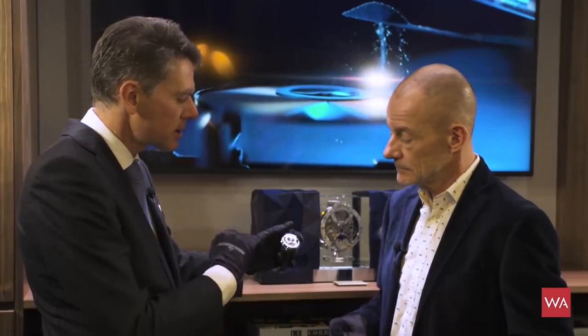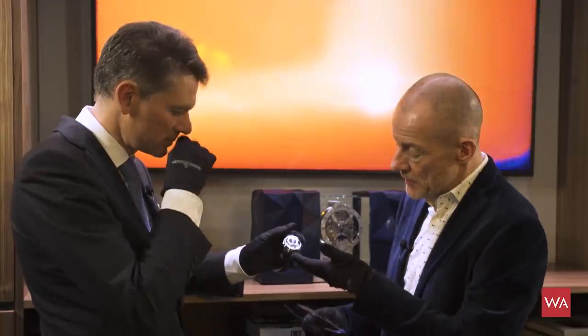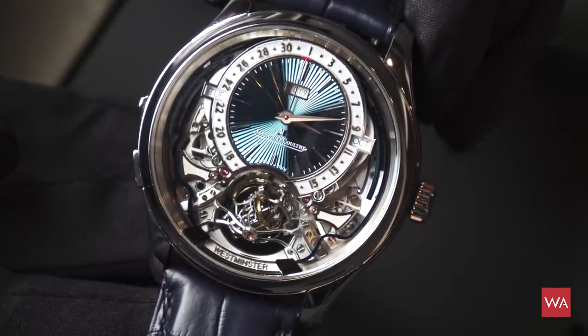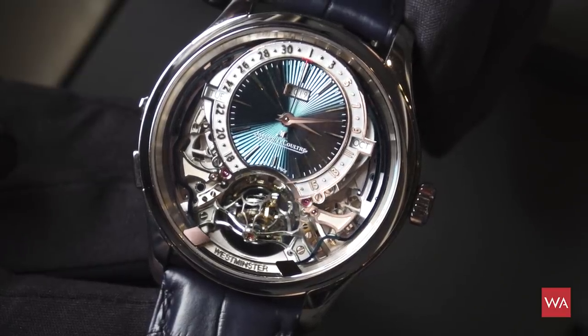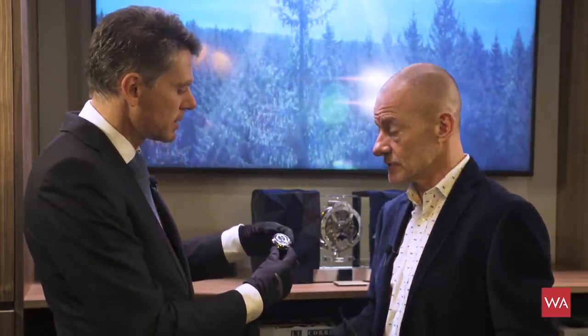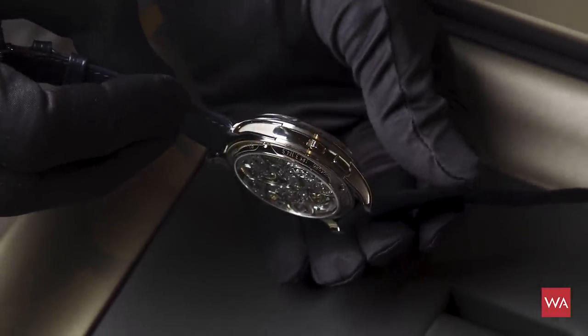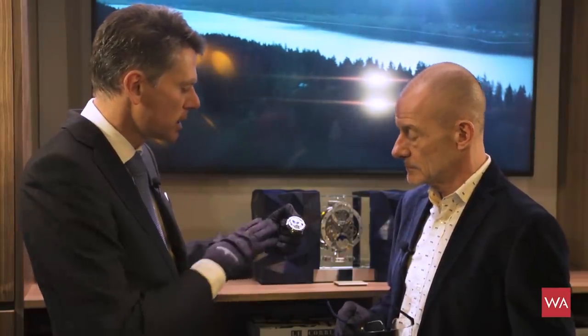Then there's a Minute Repeater, incorporating all the innovations of Jaeger-LeCoultre, like the crystal gongs — the gongs are welded directly on the crystal. With the trebuchet hammers, you bring the sound to the top glass and amplify it, so the glass will emit the sound and work as a loudspeaker. That allows us to create a sound which is much louder than in a traditional watch. The trebuchet hammers are designed to transmit 80% of the energy from the barrel, not losing 80% like in a traditional Minute Repeater — a special form of the hammers that tap on the gongs.